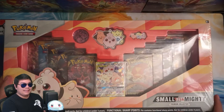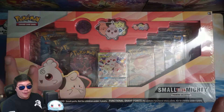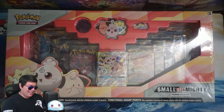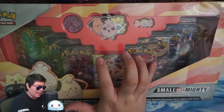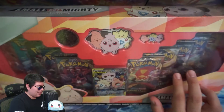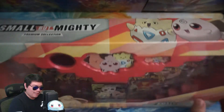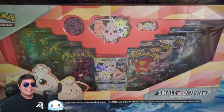So here is the box. It is fairly large as I said — it fits almost exactly in frame for the camera. As you can see, we get two Darkness Ablaze, looks like two Rebel Clash, then going down to Burning Shadows — actually looks like two Burning Shadows on this side — then a Crimson Invasion, base set Sun and Moon, so two base set Sun and Moons, and then a Steam Siege.